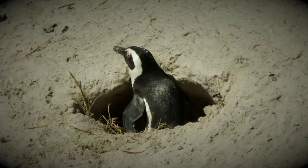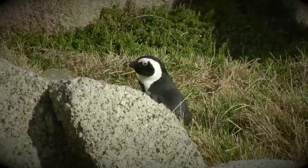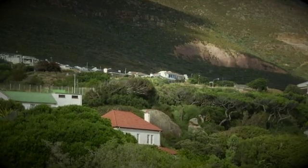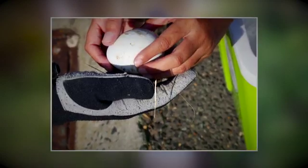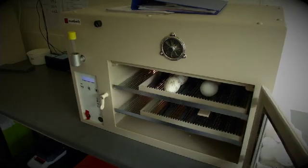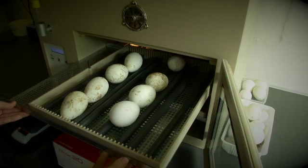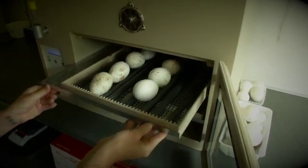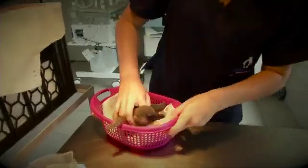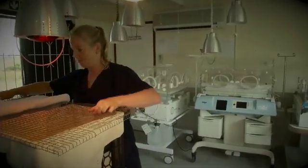Nesting usually peaks from March to May in South Africa. A clutch of two eggs is laid and incubation is undertaken by both parents for about 40 days. But penguins are at risk when they choose nesting sites outside the safety of the colony. Rangers can remove chicks or eggs found in dangerous locations and send them to the chick rearing unit at SANCCOB. When eggs are brought in, the incubators are prepared and the eggs are given a number starting from egg number one each year — already at about eight eggs coming in from Boulders. Sid and the other hatchlings are destined to be released into the colony as soon as they are old enough and strong enough to make it on their own.